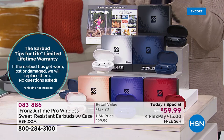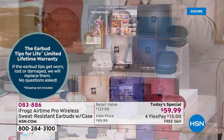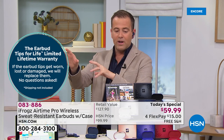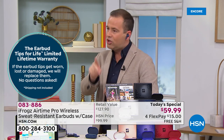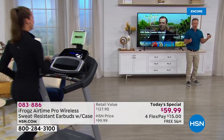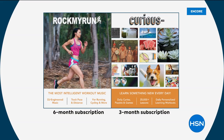Everybody that orders the Today Special gets a lifetime of replacement tips. If you wear them out, lose them, or get damaged — you get a lifetime replacement. So it just couldn't be any stronger or better. We have nine minutes left. Whatever you do, remember to buy two. As another bonus, we're going to get Rock My Run and Curious apps. Rock My Run is great workout content like a personal trainer. Curious is daily activities to keep the mind going — nine months of activities.